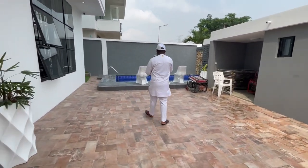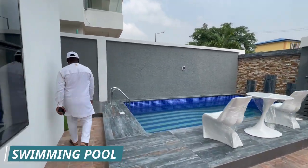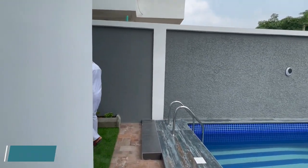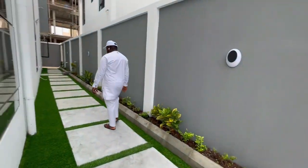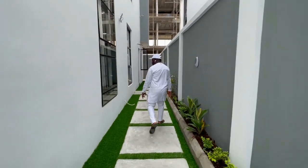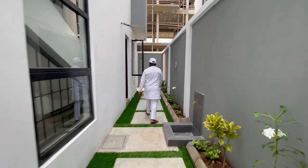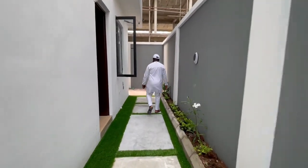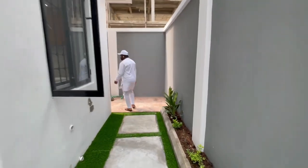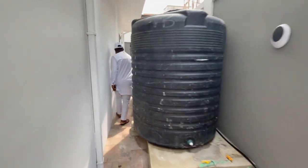You have the silica area, the green grass, and the stamped concrete floor. This is the back of the house, and you have your tank here.